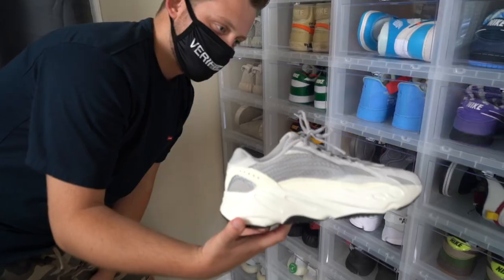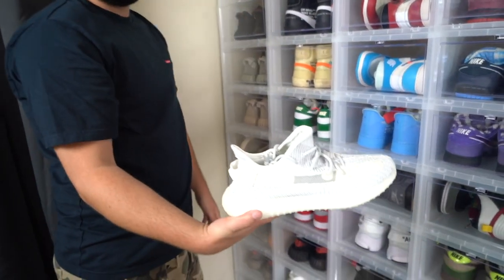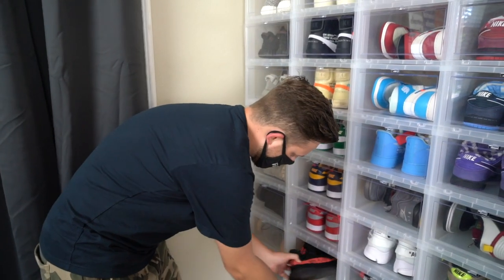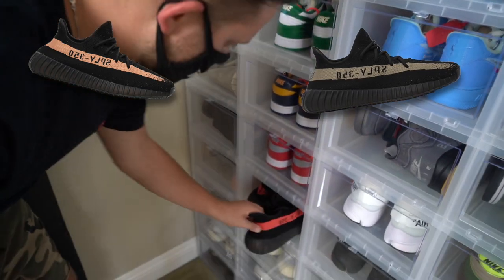Here we have a pair of the 700 V2s — these look like straight up grandpa shoes, if you ask me. Next shoe we have in my collection are just a pair of the Static Reflectives. Haven't really got a chance to wear them yet. This is one V2 that I love — the Red Stripes. I was actually able to pick these up for retail. I do have the Coppers and Olives as well, but these ones are my favorite.